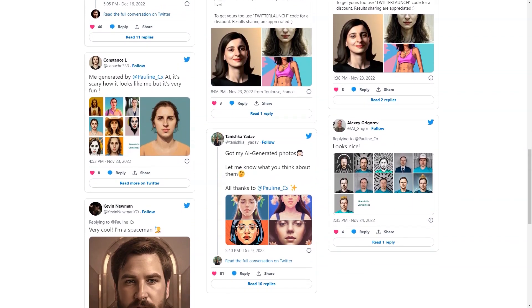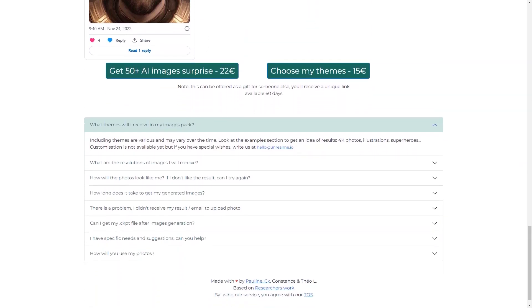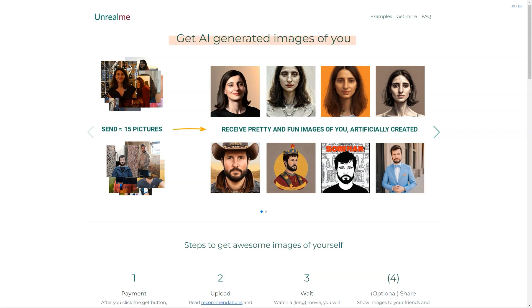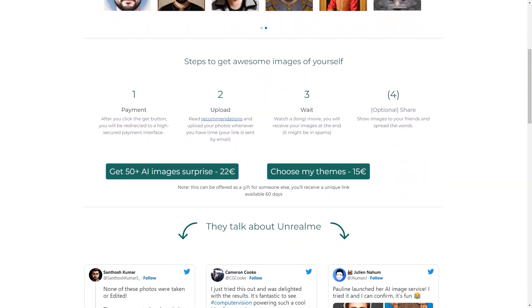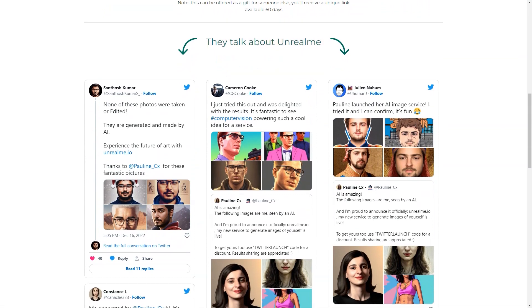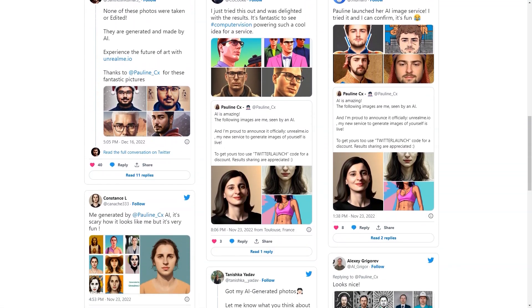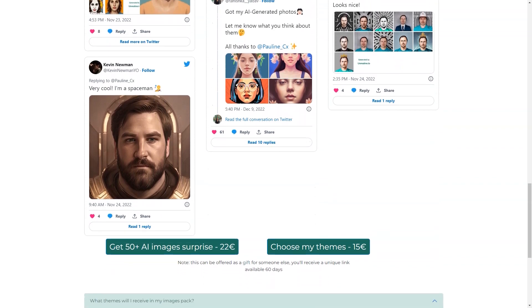The AI technology used in Unreal Me is top-notch. The AI algorithm analyzes your photos and creates realistic images — it's almost like looking at a mirror. One thing to remember is that AI is still in its early stages and there may be some limitations. However, the Unreal Me team is continuously improving the technology to give you the best results possible. Another great feature is that you can choose your themes — want to be a mermaid, a superhero, or a fantasy character? You name it, Unreal Me can do it. And if you don't see your desired theme in the options, you can reach out to the team and they'll try their best to accommodate your request.